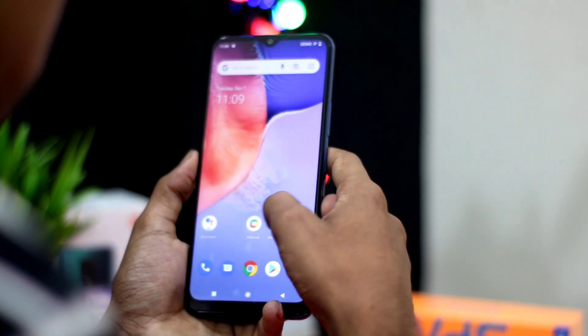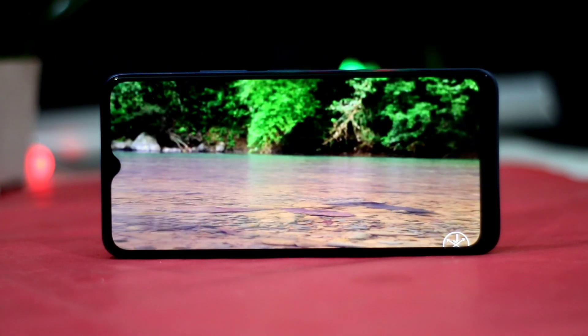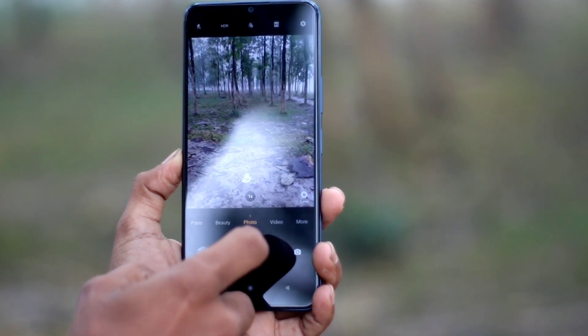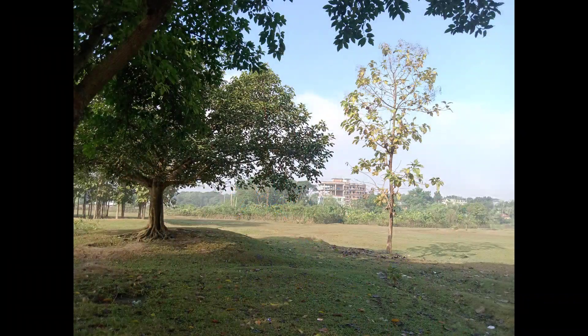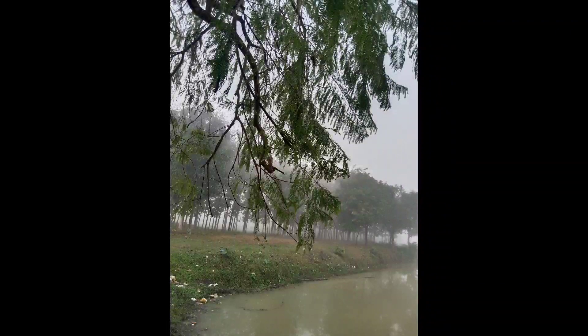There is a dual camera setup with a 13MP main sensor, 8MP secondary, and a 2MP depth sensor. There is a portrait mode — when you click on the lens you can see the portrait mode shift. There is also an 8MP selfie camera. The camera produces good images with accurate colors.